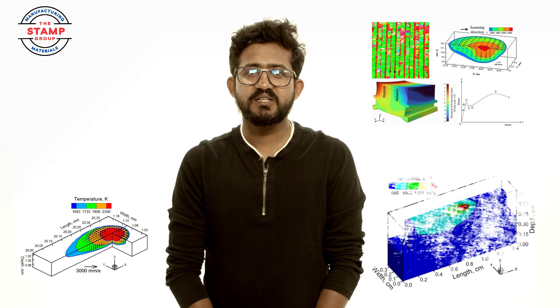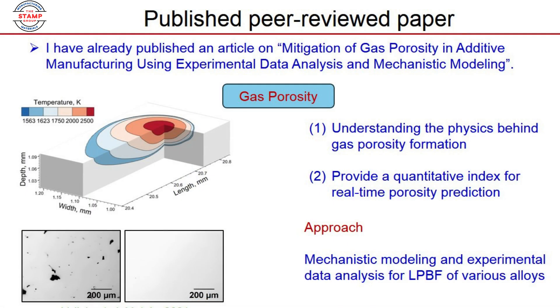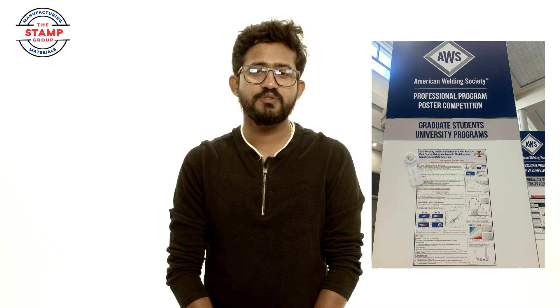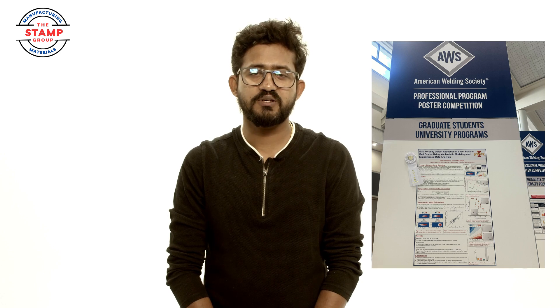In my PhD thesis, my main objective is to tailor different product attributes to make more mechanically efficient and defect-free manufactured parts. To achieve this, I have developed a physics-based mechanistic model. I also won a fellowship award from the American Welding Society, and my poster presented at the AWS Fabtech 2024 conference got third position.